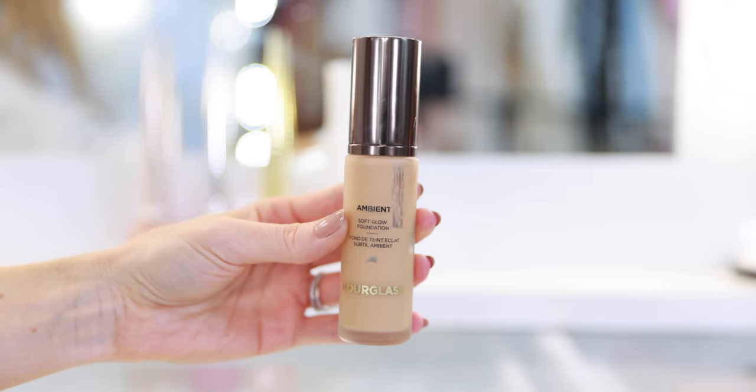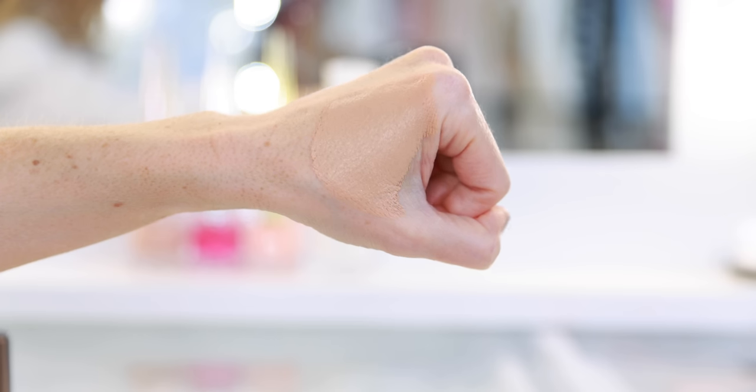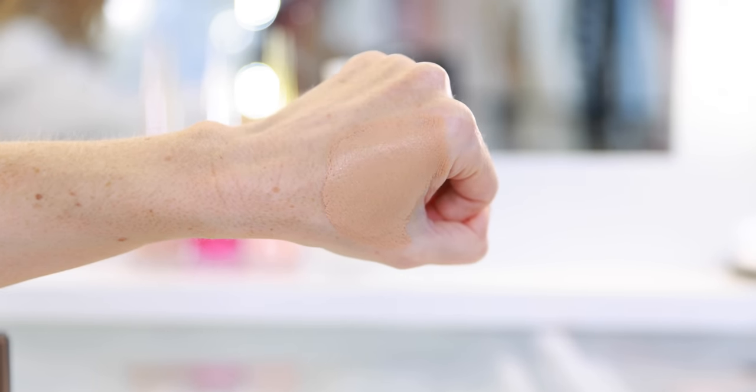Moving on to foundations, my number one favorite of the year will come as no surprise — it's the Ambient Soft Glow Foundation from Hourglass. I'm almost done with this bottle; I might finish it before the end of the year. This has become my holy grail top drawer foundation. It's my preferred foundation for days I'm filming, taking pictures, going to events, or going out on a date — my weekend, evening, special occasion foundation. I think it's probably a bit much for most people on a daily basis.